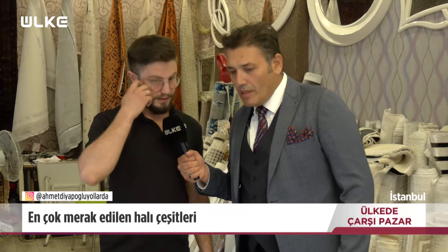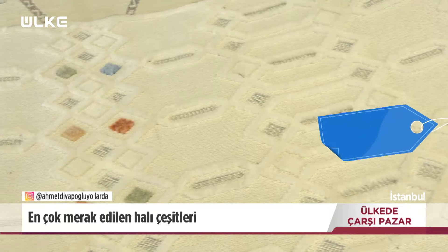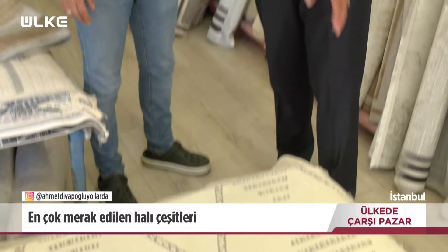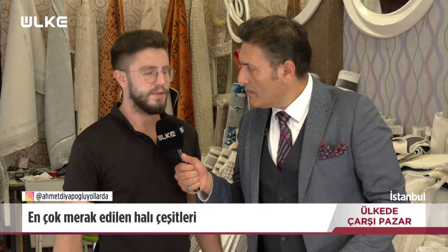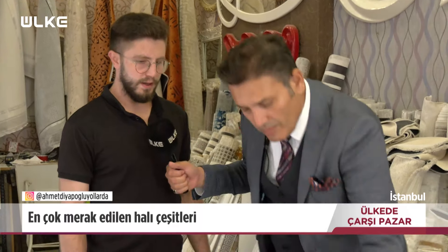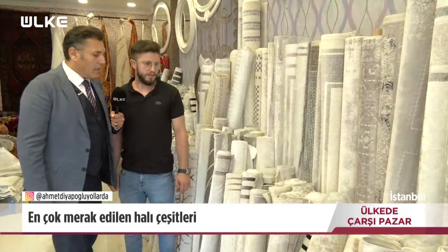Bu halının fiyatı kaç lira, kaç metrekare? Bu İskandinav halının en kalitelisi, 3 metrekare, 1500 lira. Peki bu nedir? Dokuma bambu. Bunun özelliği nedir? İpi daha sıkı ve ince, kağıt gibi ince, makineye atıp yıkanabilir. Daha hafif, daha ince ve makineye daha rahat sığıyor.